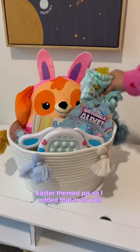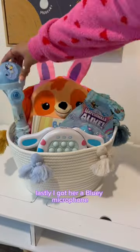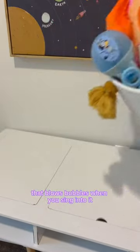So I added the Paw Patrol Easter PJs in as well. Lastly, I got her a blue microphone that blows bubbles when you sing into it.